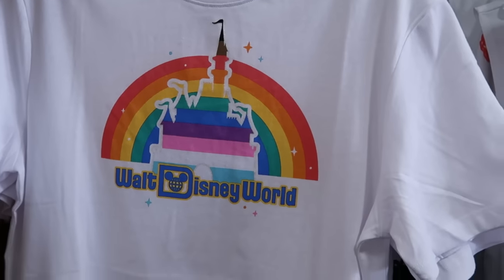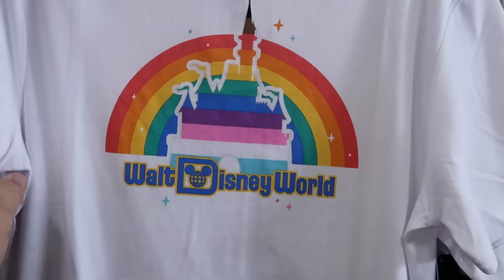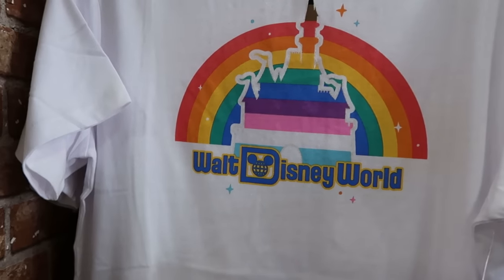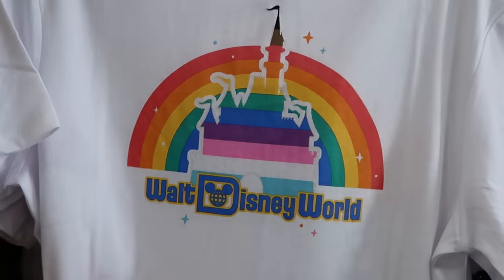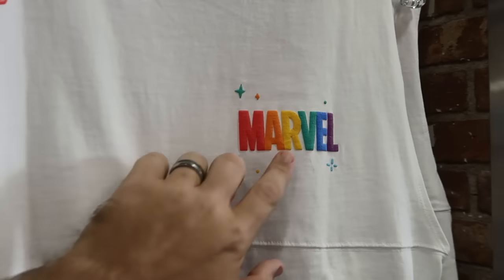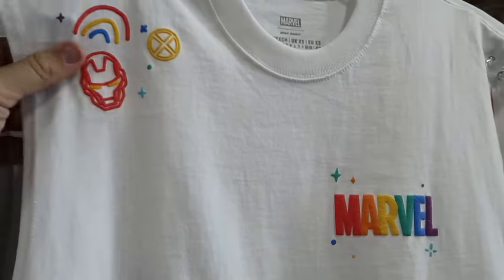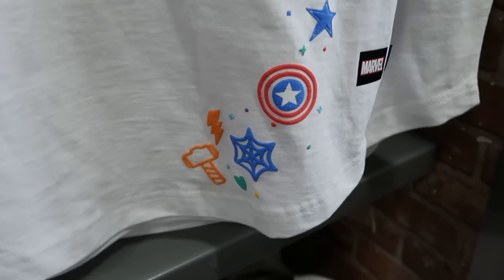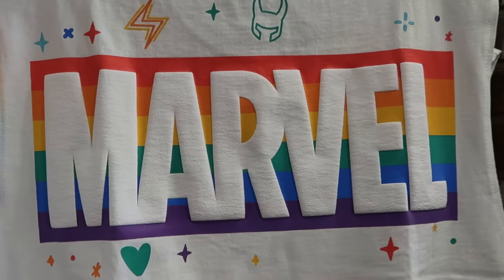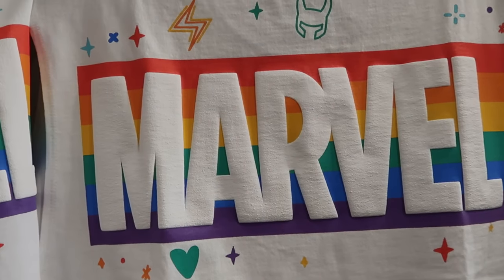Up by the registers they have brand new 2023 Pride Collection merchandise — a very thin t-shirt with Walt Disney World and Cinderella Castle — $20 from $35, available in all sizes. And over here is a really cool Marvel tank top spirit jersey with Iron Man, a rainbow, Thor's hammer, and Captain America's shield on the front, and the Marvel logo with even Loki on the back — $35 from $70.